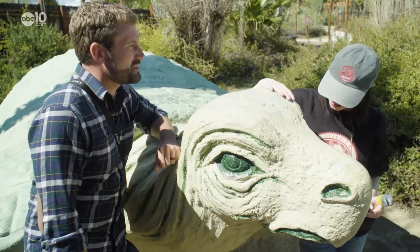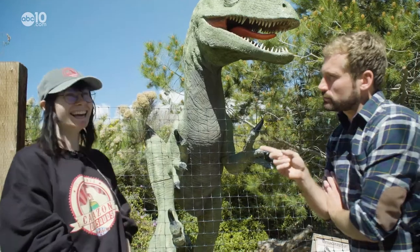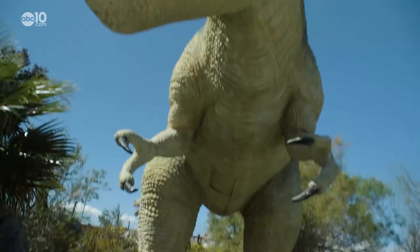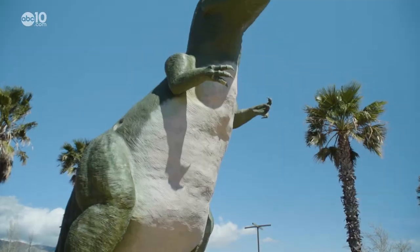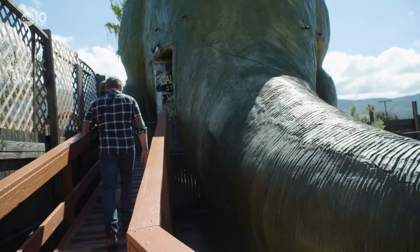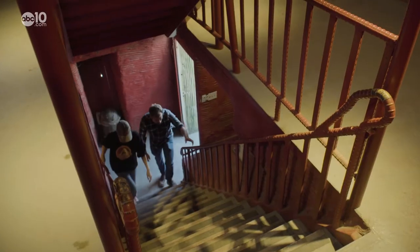If anyone loves Jurassic Park references more than I do, it's tour guide Haley Lemaster. Lots of people come up singing the song — I'll sing along with them. For copyright reasons, we can't play you the real Jurassic Park song, but we can show you what it's like inside these dinosaurs.